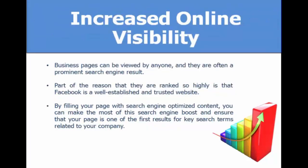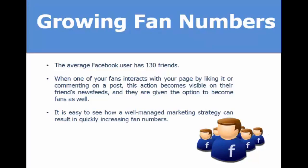Increased online visibility is another key result. Business pages can be viewed by anyone and are often ranked very prominently in search engines because Facebook is a well-established and trusted website. By filling your page with search-engine-optimized content, you have a really good way to rank your page and gain more attractive online visibility.